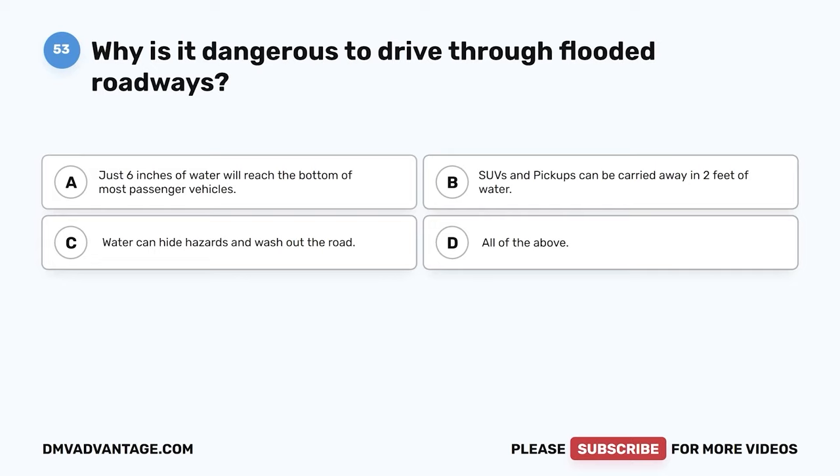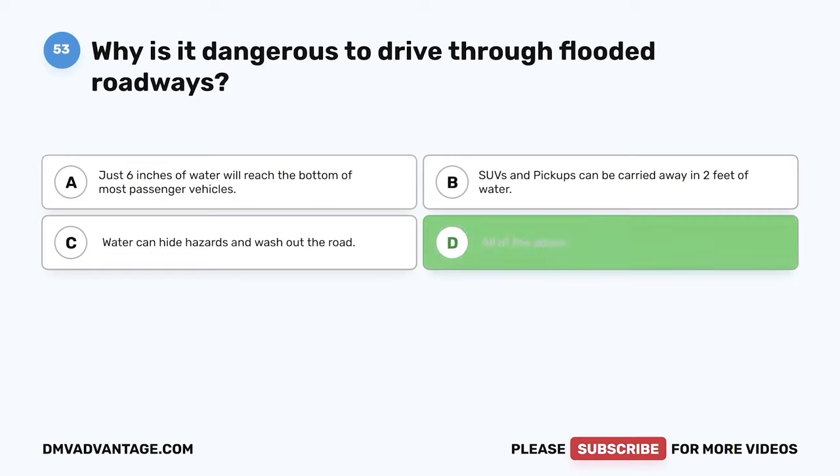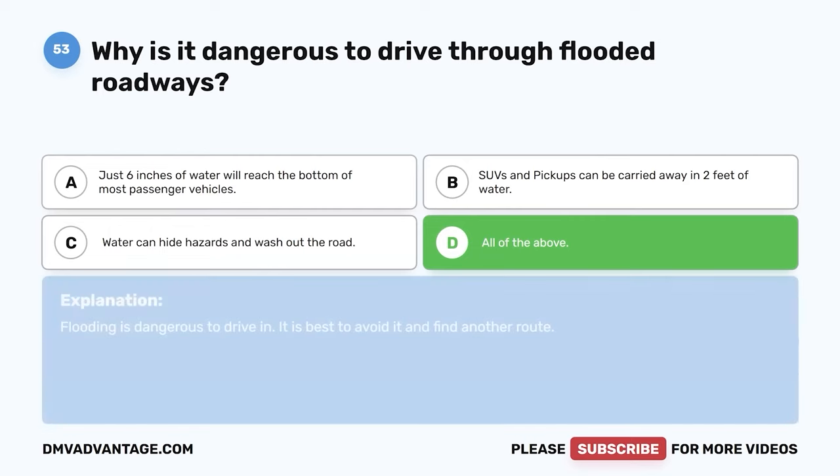Question 53: Why is it dangerous to drive through flooded roadways? A: Just six inches of water will reach the bottom of most passenger vehicles. B: SUVs and pickups can be carried away in two feet of water. C: Water can hide hazards and wash out the road. D: All of the above. The correct answer is D. Flooding is dangerous to drive in — it is best to avoid it and find another route.